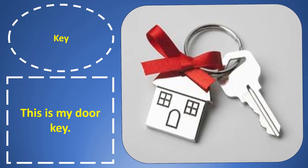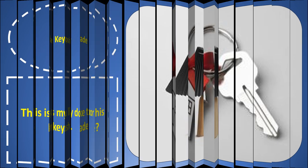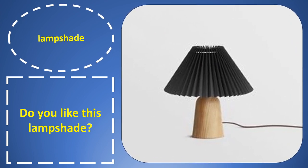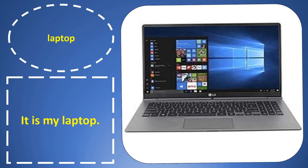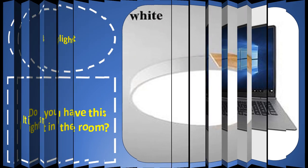Key. Key. This is my door key. Lime shirt. Lime shirt. Do you like this lime shirt? Laptop. Laptop. It is my laptop.